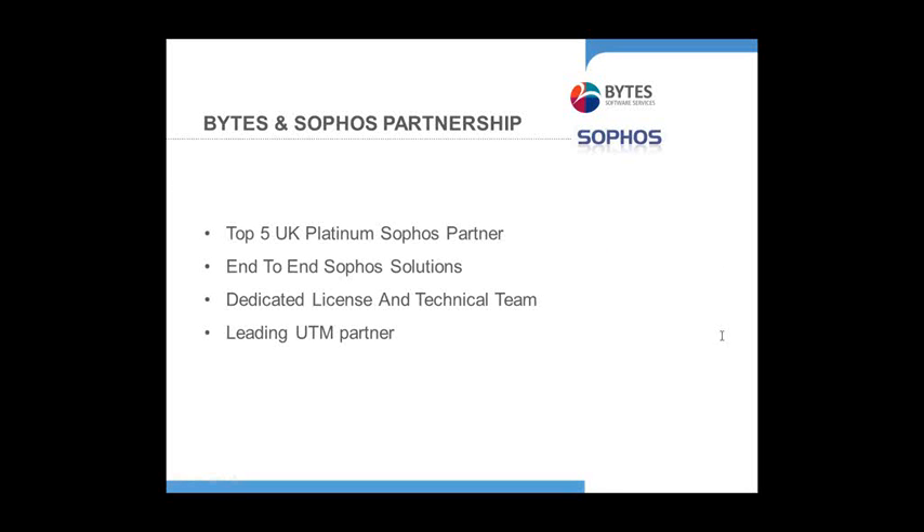Hello, good morning everyone. My name is Helen Murphy and I work in our vendor solutions team at Bytes. I just wanted to tell you a bit about the Bytes and Sophos relationship before I hand over to Jonathan. We are a platinum partner, which is the highest level of partner status, and that brings with it an extremely good relationship and a comprehensive understanding of Sophos solutions and people.